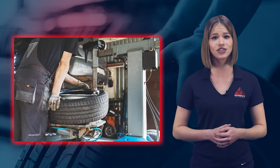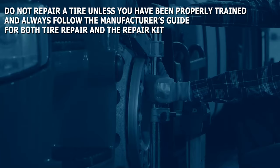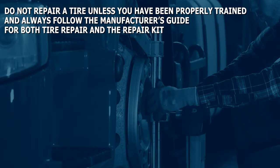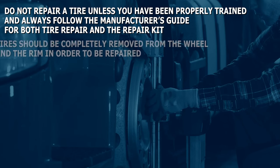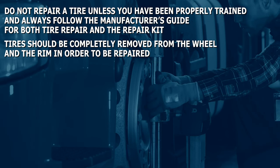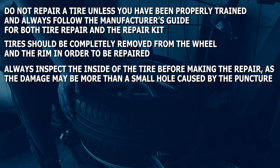Other safety procedures that should be considered: Do not repair a tire unless you have been properly trained, and always follow the manufacturer's guide for both tire repair and the repair kit. Tires should be completely removed from the wheel and the rim in order to be repaired. Always inspect the inside of the tire before making the repair, as the damage may be more than a small hole caused by the puncture.